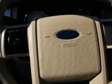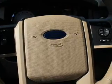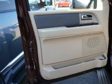Power door locks. Power windows. Cruise control. An AM-FM stereo with a CD player. Satellite radio. Power mirrors. An alarm system.